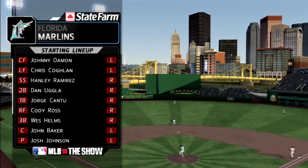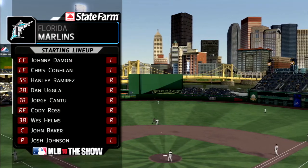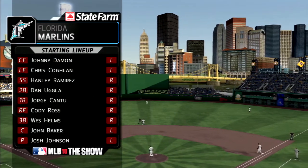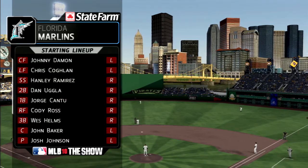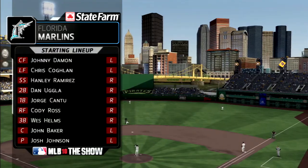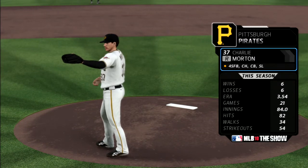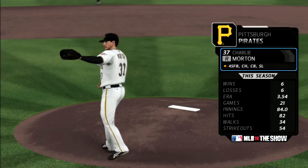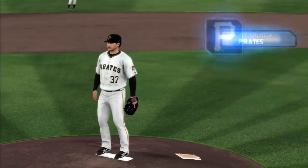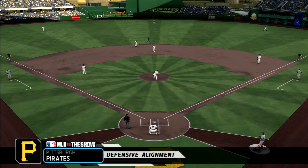We'll hear from Dave in a moment, but first let's get to our starting lineup for the visiting Florida Marlins, courtesy of our friends at State Farm — at home or away, State Farm is there. Set to face this lineup: the six-foot-four-inch right-hander out of the Atlanta organization, Charlie Morton. And now a look at how the Pirates line up on defense behind him.